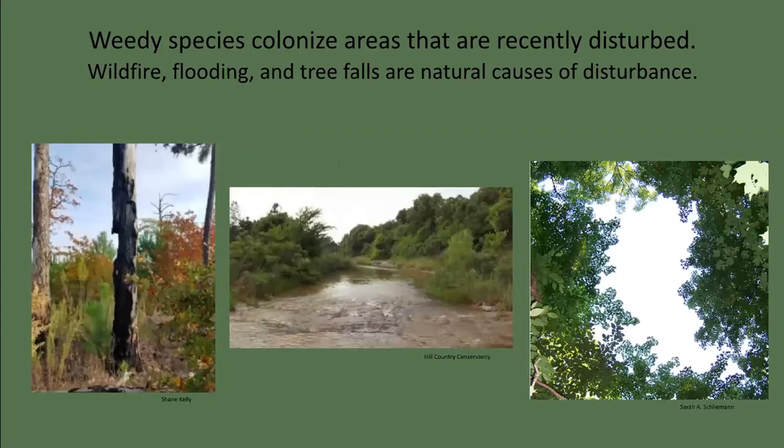Both native and non-native weedy species tend to colonize areas that are recently disturbed — it's called species assemblage. The first species to establish can dominate, at least for a while. Flooding, wildfire, and tree falls are natural causes of disturbance. Wildfire reduces competition by inhibiting the establishment of woody trees and shrubs. Low-intensity ground fires increase nutrient availability on the surface, which then results in a fire flush of new growth. Riparian areas are dynamic ecosystems driven by regular influx of surface runoff and soil deposition. When extreme flooding occurs, it levels the playing field to create open space and resources for fast-growing weedy species to colonize.